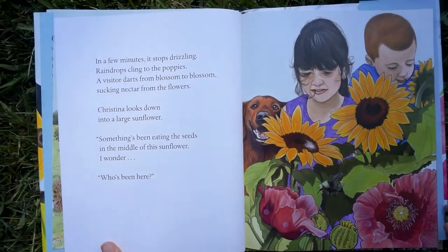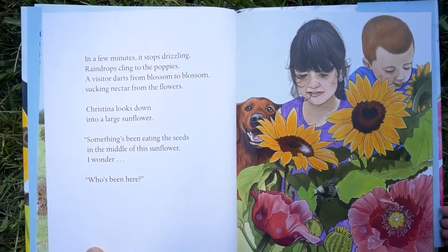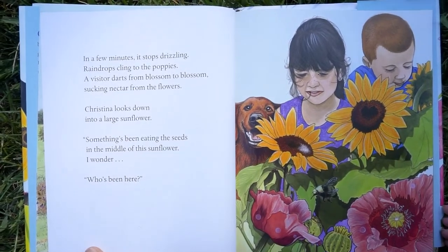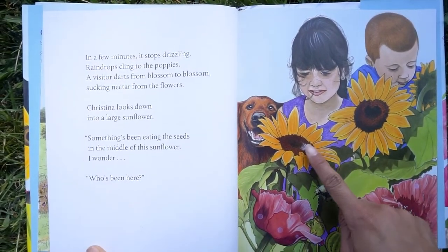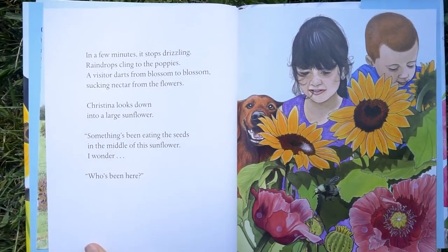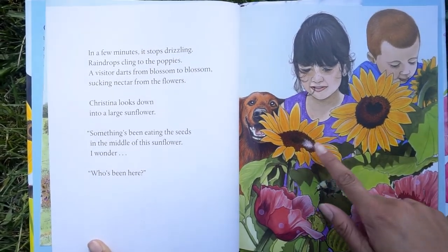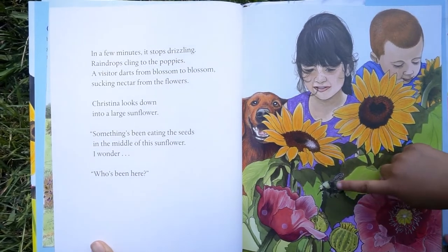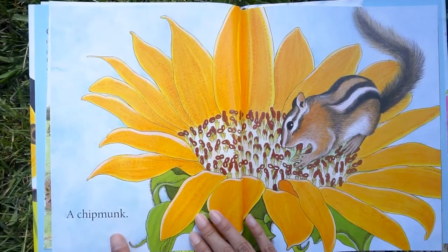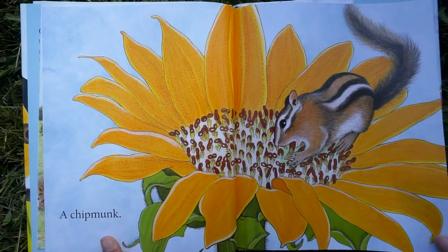In a few minutes, it stops drizzling. Raindrops cling to the poppies. A visitor darts from blossom to blossom, sucking nectar from the flowers. Christina looks down into a large sunflower. Something's been eating the seeds in the middle of this sunflower. Who's been here? Who do you think eats seeds? A chipmunk's been eating the seeds in the sunflower.